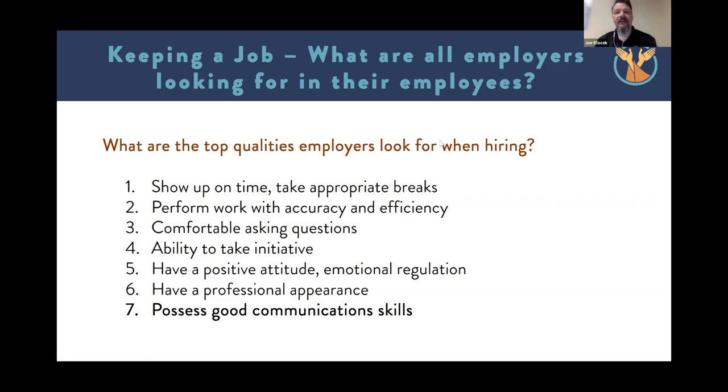So what are the top qualities that employers are looking for when they hire? Some of these might seem obvious, some might be a refresher, some might be new. Number one: show up on time and take appropriate breaks — it's surprising how many times people forget this. Number two: perform with accuracy and efficiency. Listening to our hiring managers, it's amazing what we assume is professional behavior that people just don't know. Number three: be comfortable asking questions. As a younger man working in kitchens, I would tell my manager 'yes I can do that' but then I needed to ask questions. It's okay to ask clarifying questions — as long as they're concise, professional, and pertain to the task at hand, those are going to be encouraged.